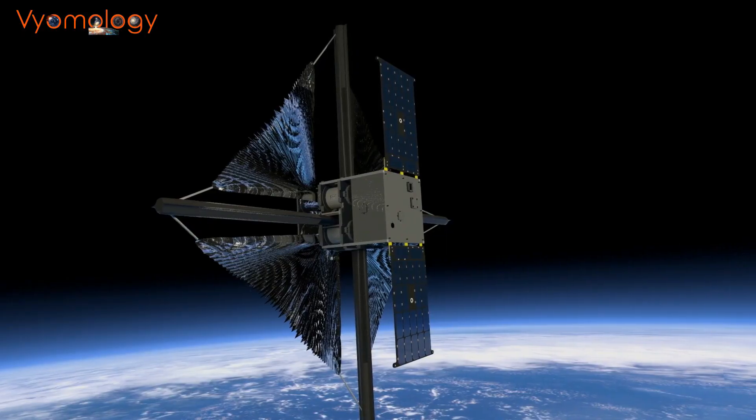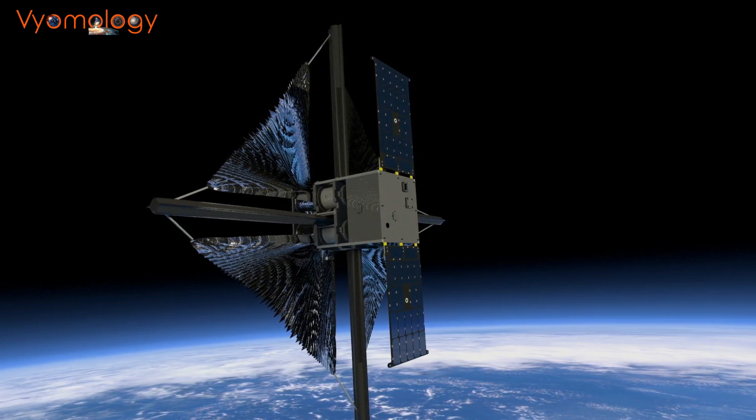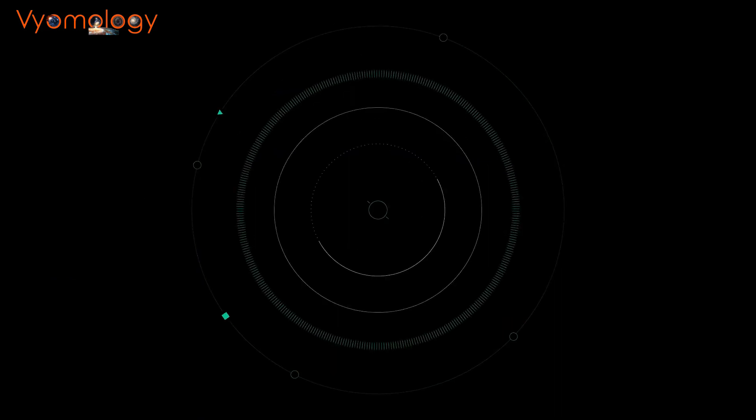The researchers conducted simulations using a solar sail made of aerographite, a superlight material. They tested two trajectories: the direct outward transfer and the inward transfer methods. The results were astounding.